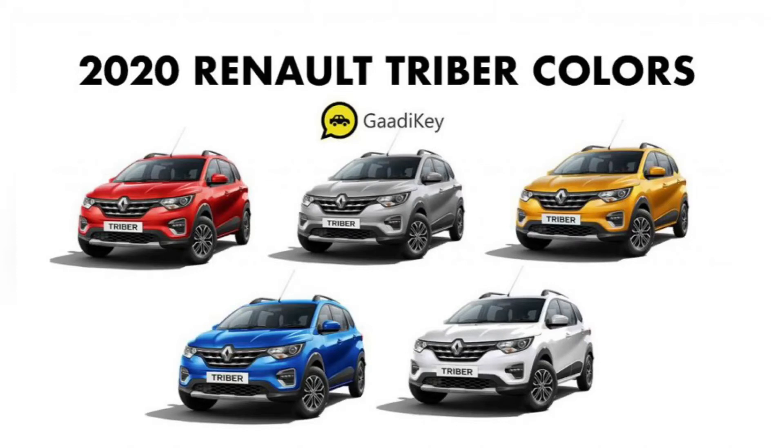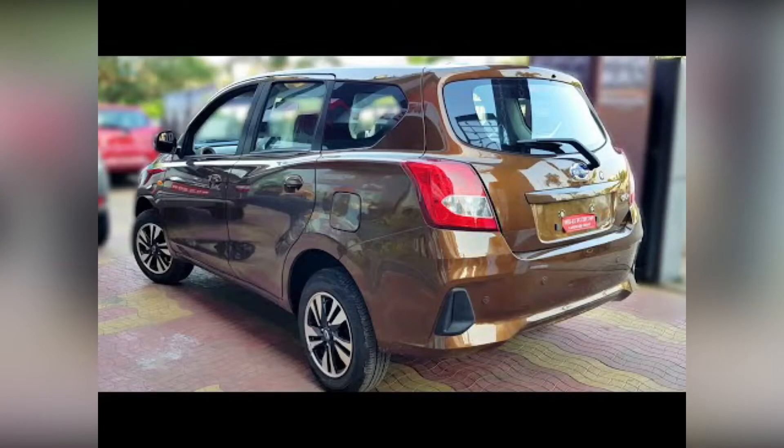This makes it one of the most modular and versatile cars under 10 lakh rupees. In contrast, the Datsun Redi-Go Plus is also an MUV which has been launched in India.